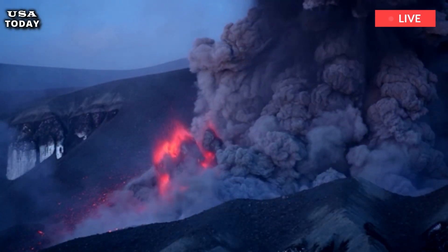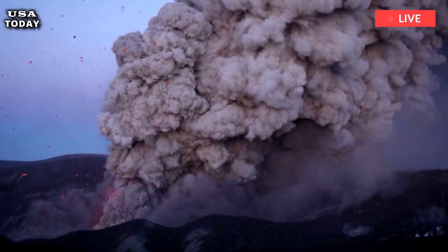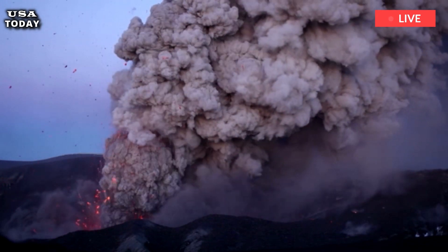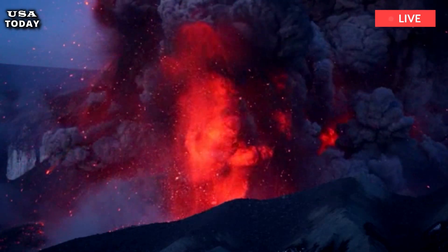Eruptions occur in groups, clustered in time, separated by non-eruptive periods. Yellowstone's most recent volcanic eruption was a lava flow that formed the Pitchstone Plateau 70,000 years ago.